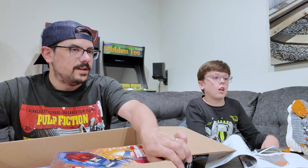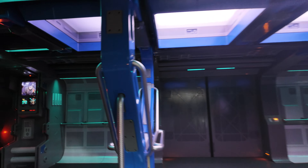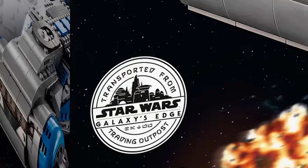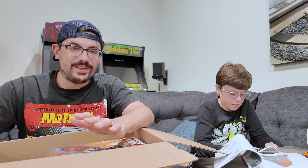I've actually been to Galaxy's Edge two times now. I've been on the ride three or four times. I'm pretty glad to finally build it because you actually get to go on the ship in Galaxy's Edge and it's kind of unique because it's not in any of the movies.